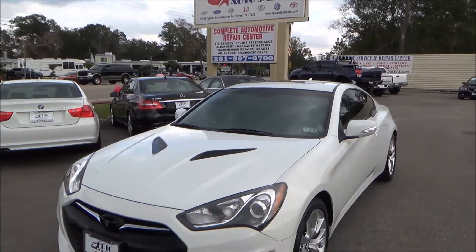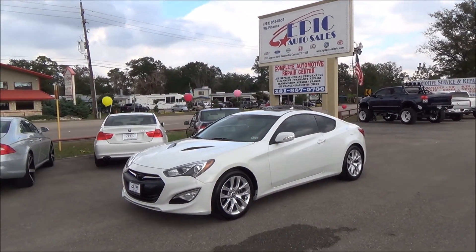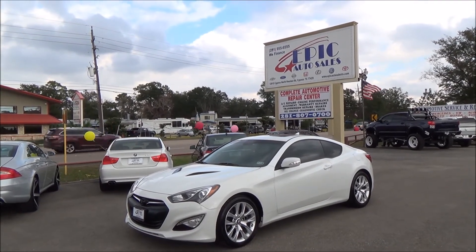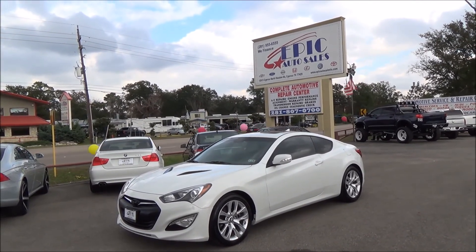If you are interested in this beautiful 2013 Hyundai Genesis, please contact one of my sales consultants at 281-955-6555, or you can view 50 additional pictures and a Carfax report at www.epicautocellstx.com. Thank you again. Until next time.